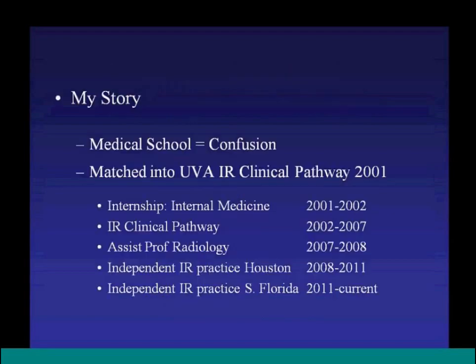In medical school, Dr. Swee was confused — he thought he wanted to be an orthopedic surgeon but changed his mind after rotations. A family friend suggested trying interventional radiology at the University of Virginia, where he met Alan Matsumoto and Fritz Angle. After a two-week rotation, he knew immediately that he wanted to be an interventional radiologist. Dr. Matsumoto offered him a spot in the new clinical pathway, and he matched into it directly from medical school.